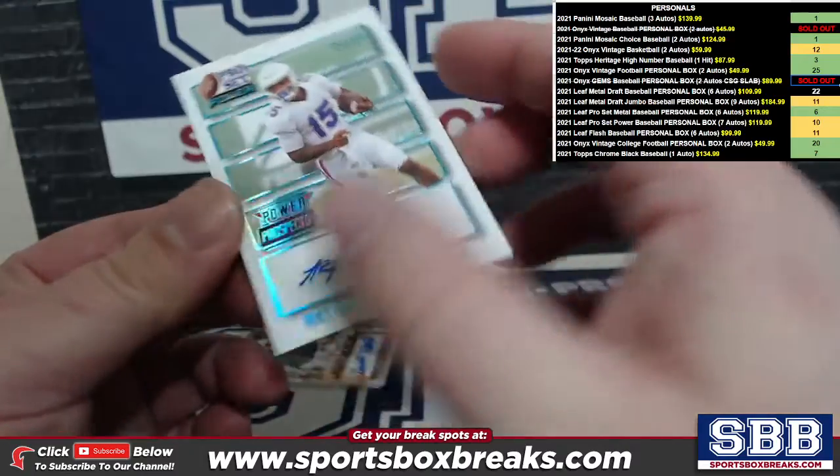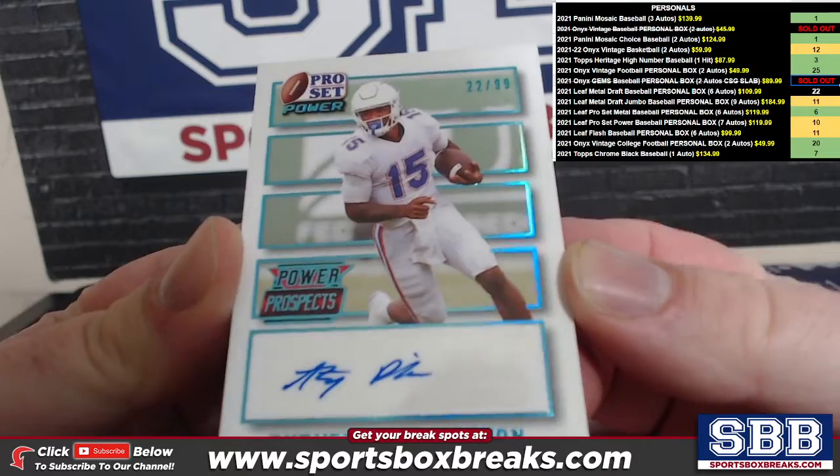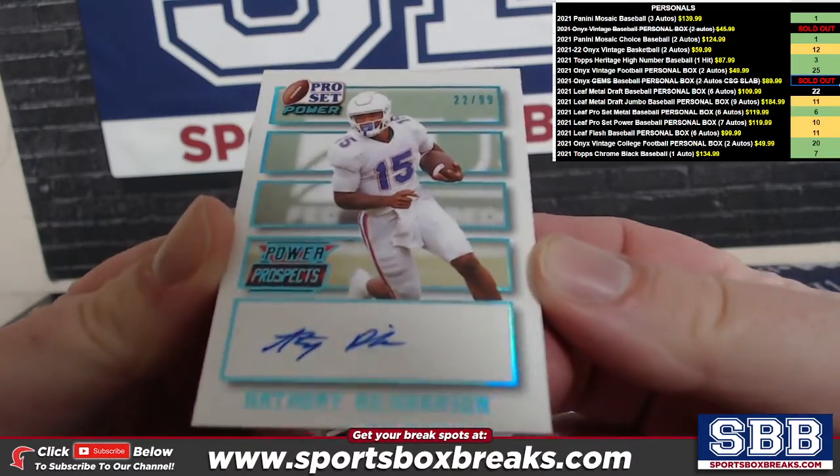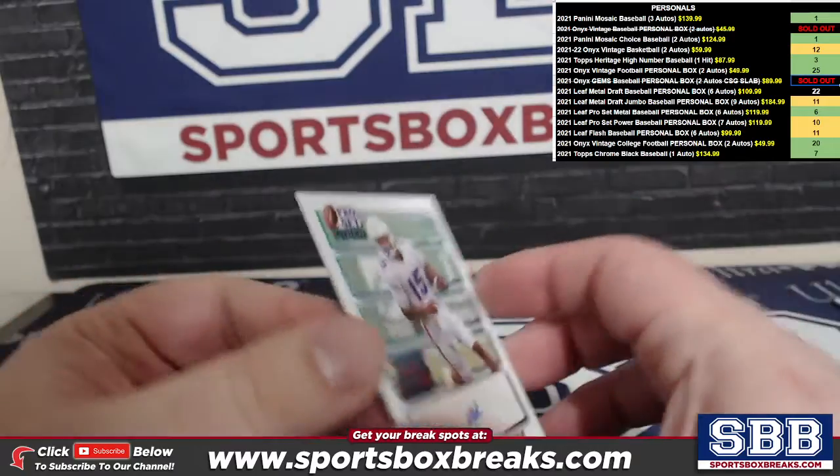You got a teal, numbered 22 out of 99, Anthony Richardson Power Prospects auto.